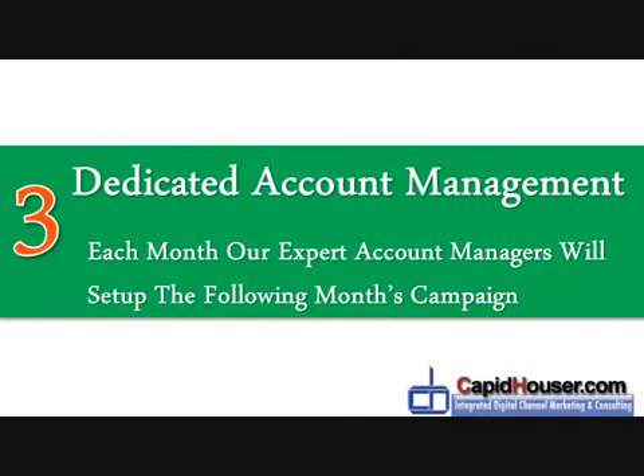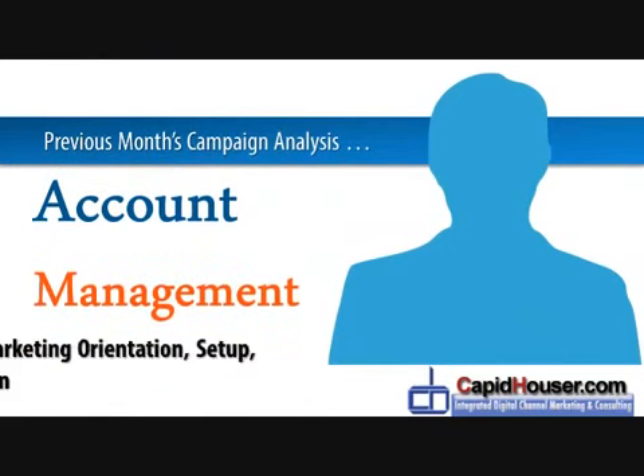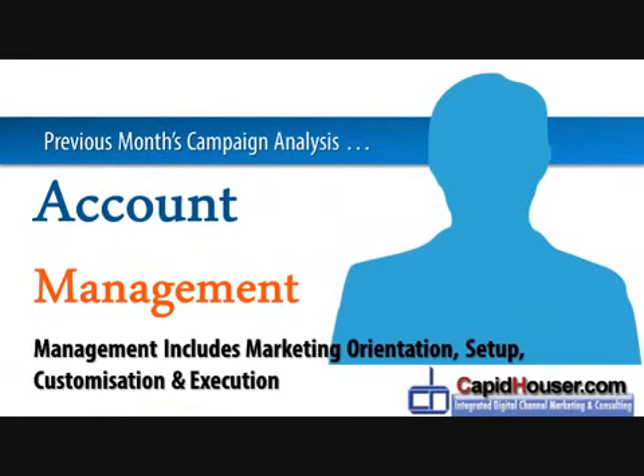You get dedicated account management, setting up your programs on a month-to-month basis. The previous month's campaign is analyzed and used as a foundation for the forthcoming month's campaign. We provide management, marketing, orientation, set-up, customization, and execution.